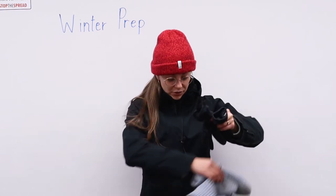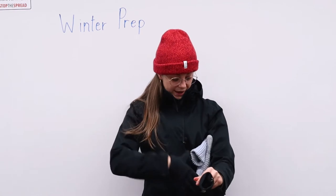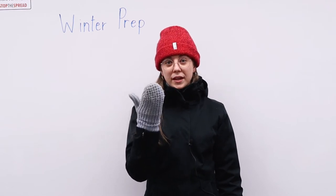Another option is to layer your gloves. If you have a pair of small gloves you can always put those on and layer with another mitten. This will help make sure that your fingers do not get frostbite in the winter months. Of course, on a very cold day if your fingers start to tingle and you feel that you may be getting frostbite, always try to take a break indoors and warm up.